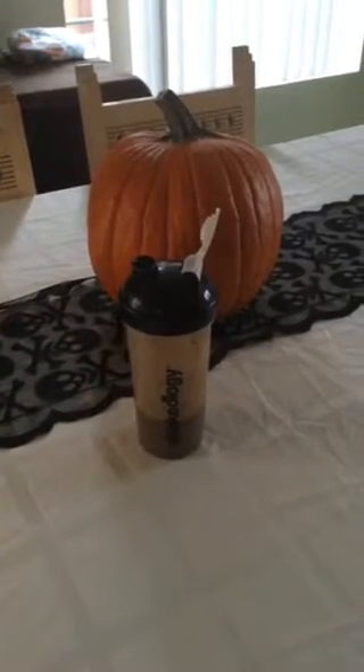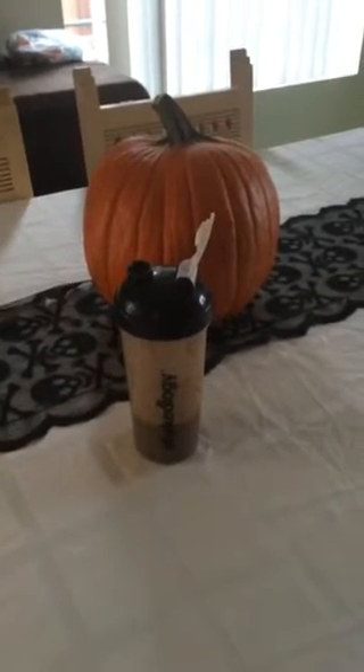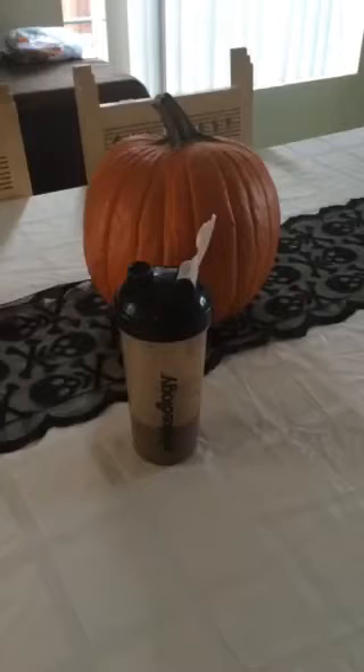Having my chocolate Shakeology like usual. Now if you are a breakfast lover and you are missing your eggs, go ahead and have your breakfast and have your Shakeology for lunch, snack, or dinner. Just use it at a different time of day. It's not only a breakfast meal replacement.